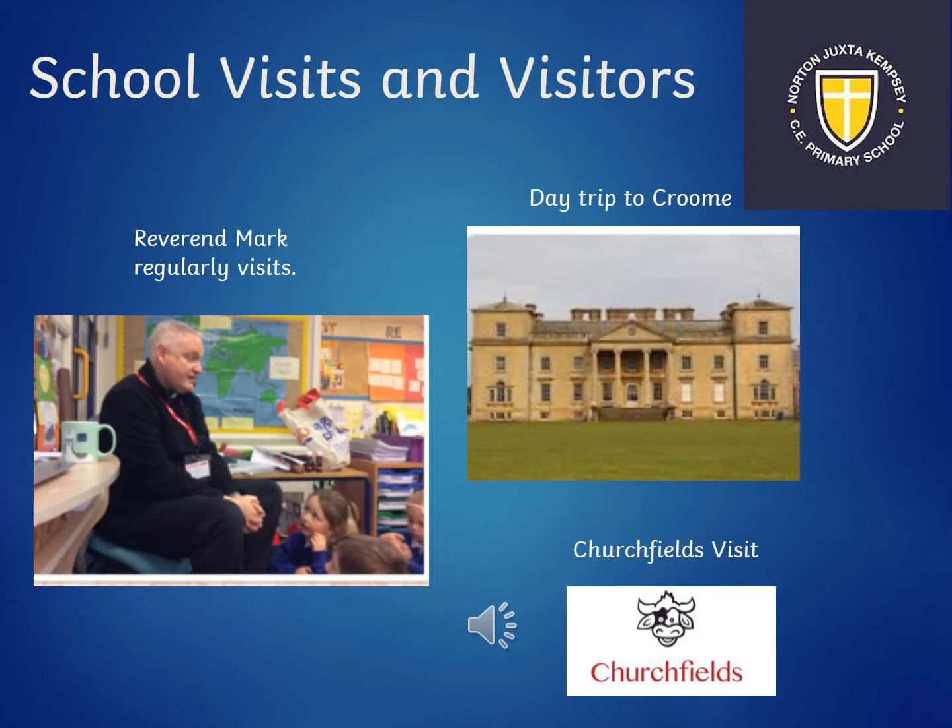To enhance our curriculum we have school visits and visitors who come into school. Reverend Mark regularly comes into school and also joins us in our RE lessons. He is a really good friend to have and is very happy to answer any of the children's questions. We have two trips: one to Croom Court where we look at Capability Brown and how he designed the gardens and landscapes, and then we also hopefully go to Churchfields Farm where the children get to see how the farm has had to adapt over time and they get to make some yummy ice cream of their own.